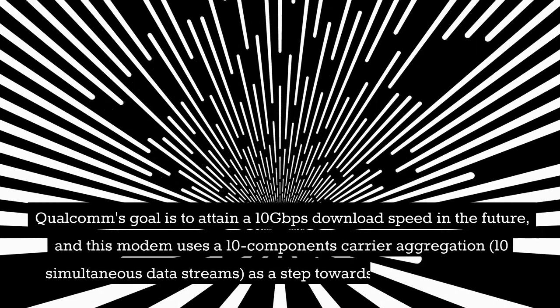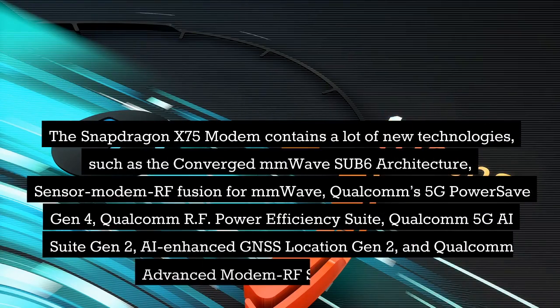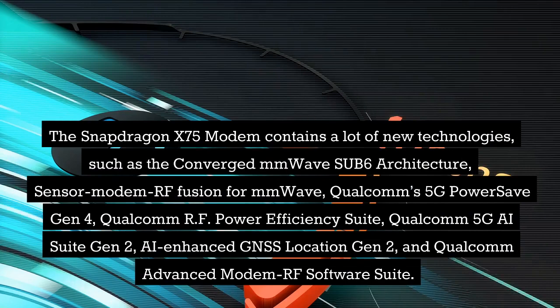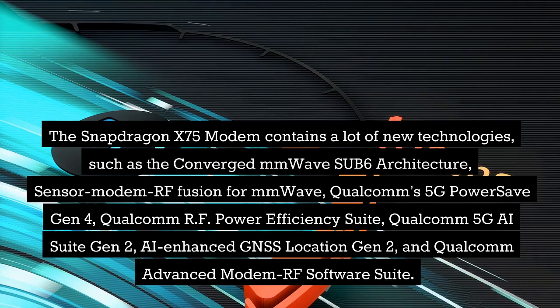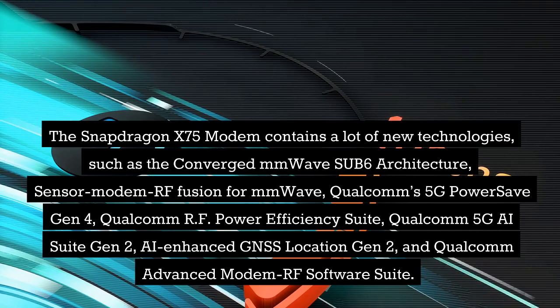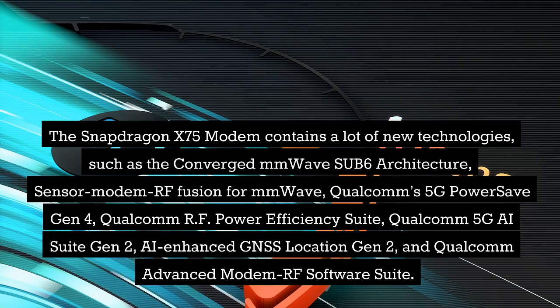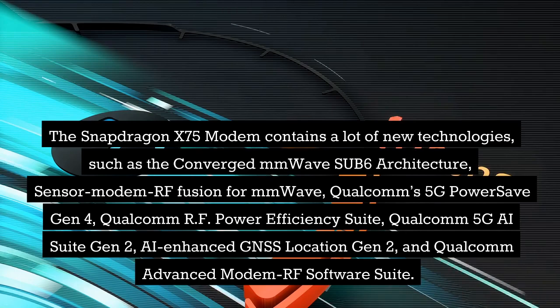Qualcomm's goal is to attain a 10 Gbps download speed in the future, and this modem uses 10-component carrier aggregation as a step toward achieving that goal. The Snapdragon X75 contains new technologies such as the converged mmWave Sub-6 architecture, sensor modem RF fusion for mmWave, Qualcomm 5G Power Save Gen4, Qualcomm RF Power Efficiency Suite, Qualcomm 5G AI Suite Gen2, AI-enhanced GNSS Location Gen2, and Qualcomm Advanced Modem RF Software Suite.